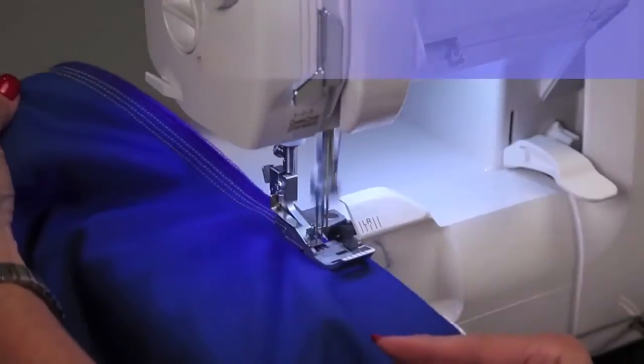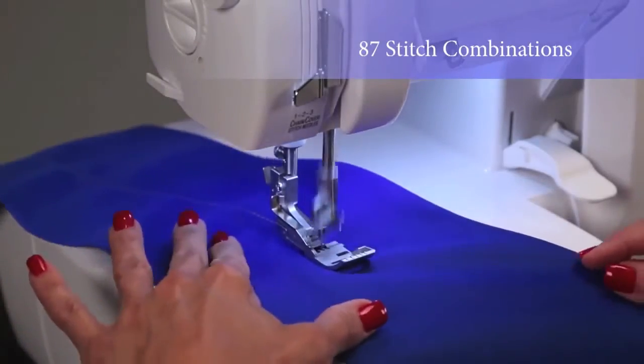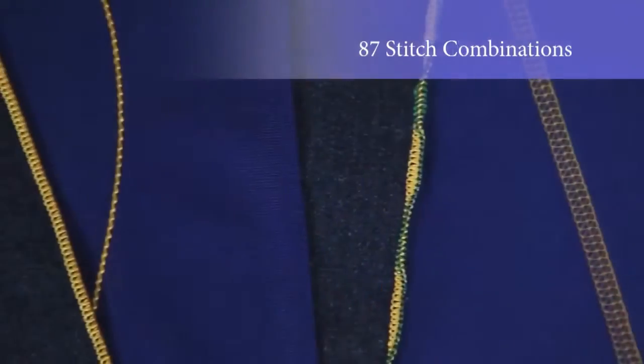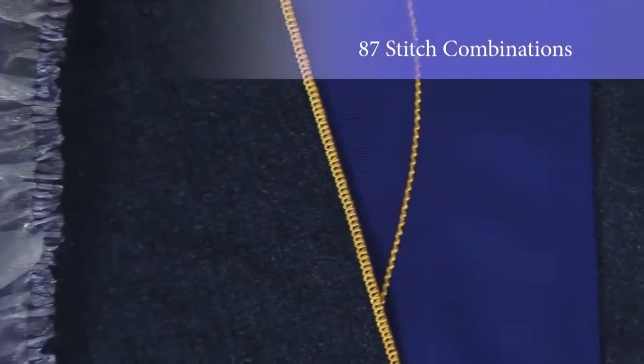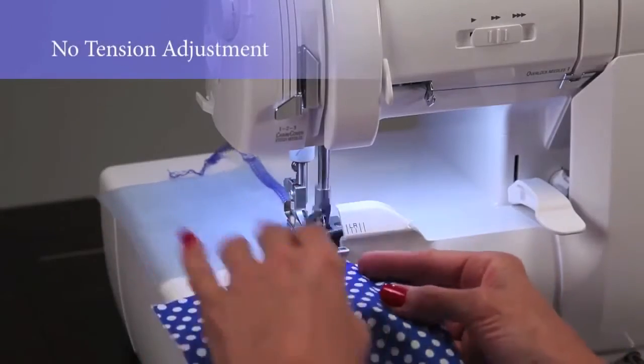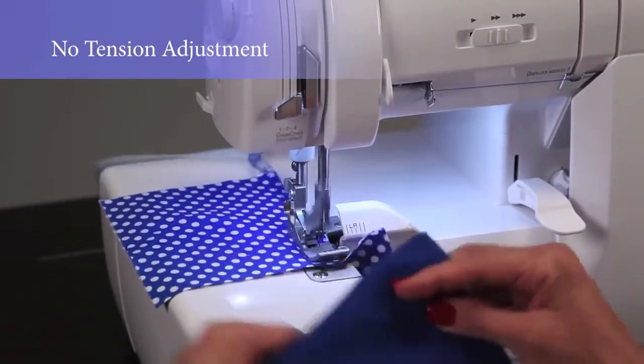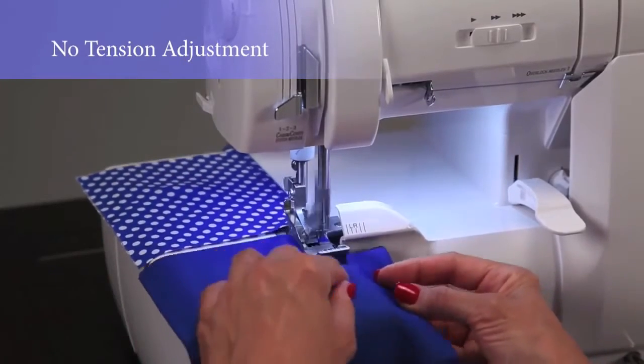Ovation is loaded with options featuring 8 threads and 87 stitch configurations. These features are great for serging and decorative projects. Ovation's patented automatic thread delivery allows you to thread in any order for a beautiful, balanced result every time.